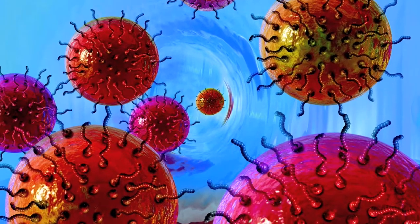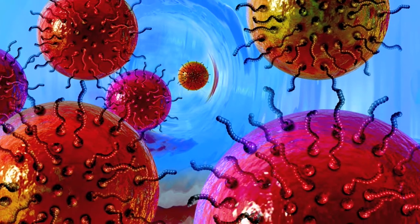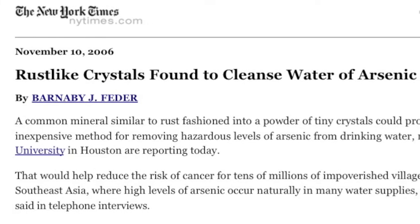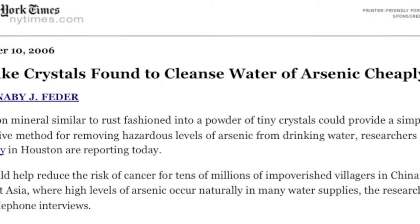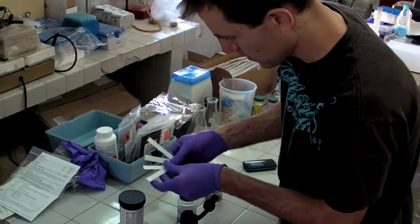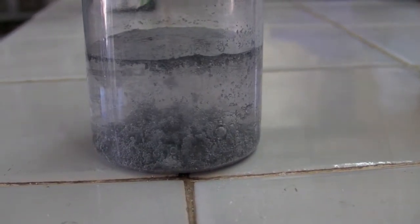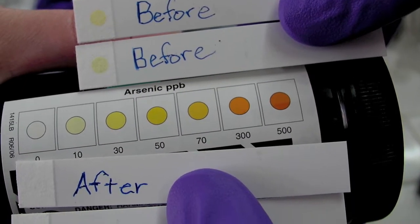In Guanajuato, the CBIN team was testing nano-rust, a new material they discovered four years earlier. Rust has long been known to chemically leach arsenic from water. By shrinking the size of the rust particles, CBIN researchers can create filters that soak up arsenic like a sponge.